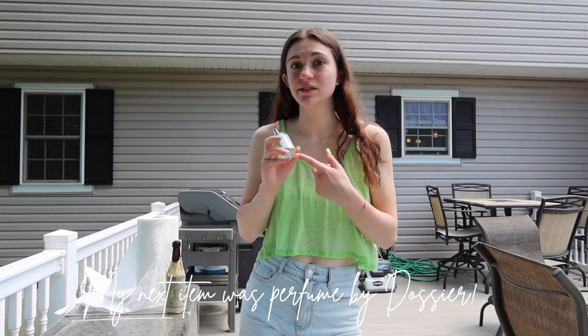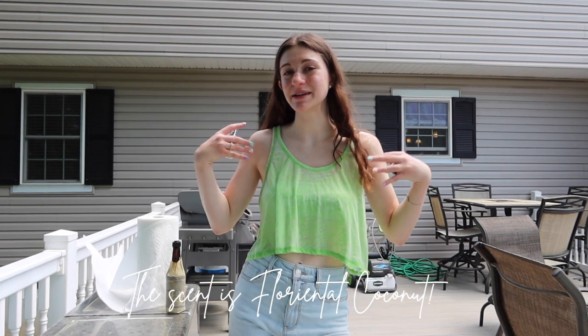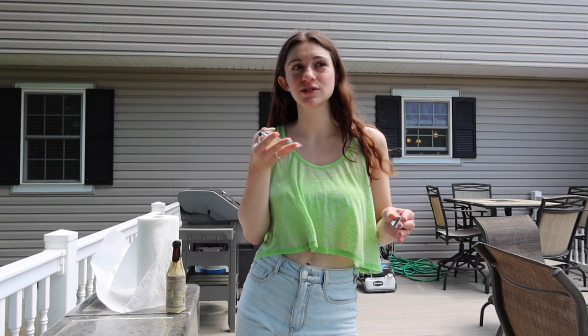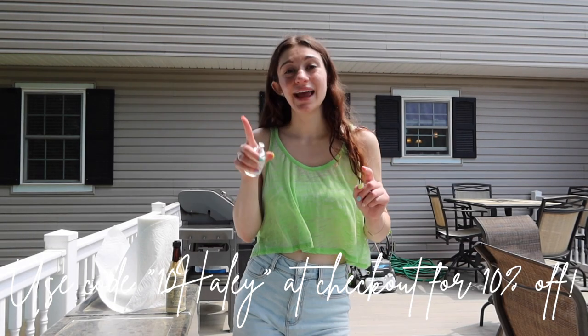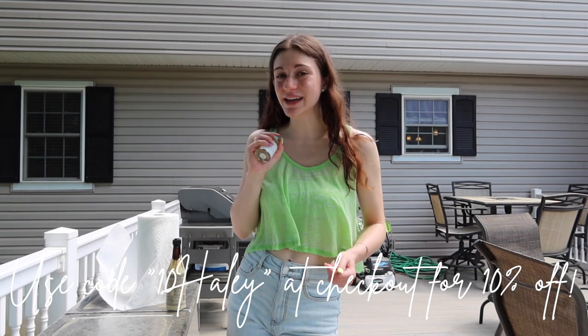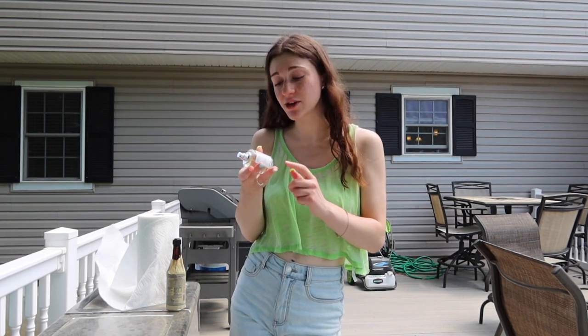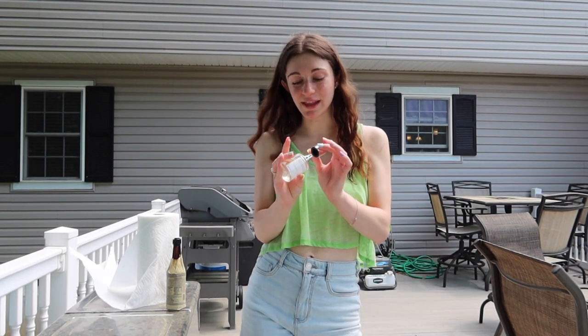This Dossier perfume is a beachy unisex scent that I'll definitely be bringing on vacation — it makes me feel refreshed and more excited for the day. If you want to check out Dossier's website at dossier.co, they have men's, women's, and unisex scents. Use code 10HALEY at checkout for 10% off. These are already super affordable — this one is equivalent to a Tom Ford perfume valued at $250 for the same amount of product.